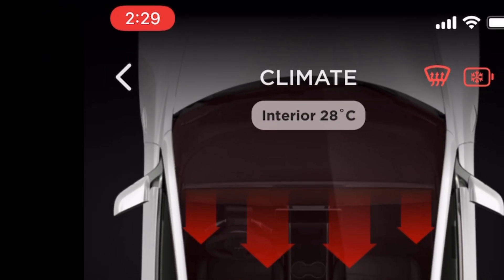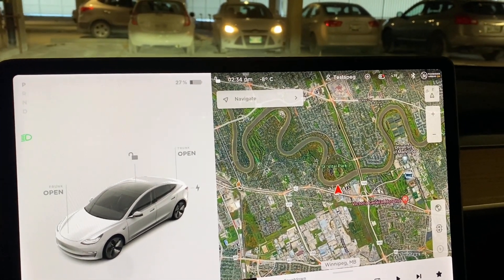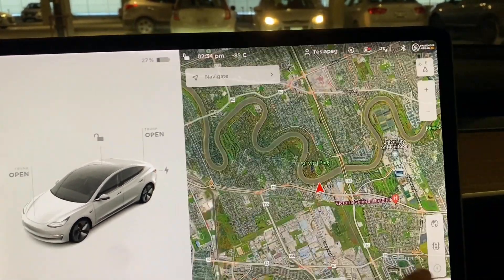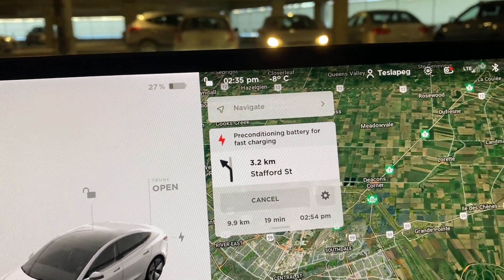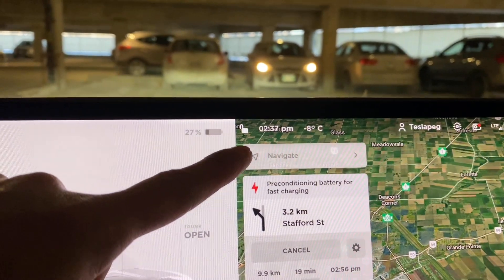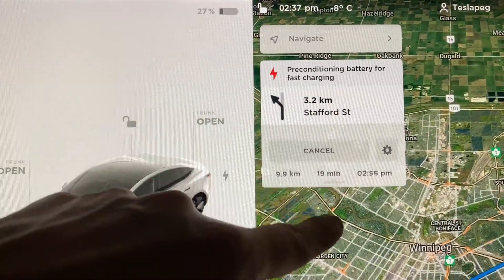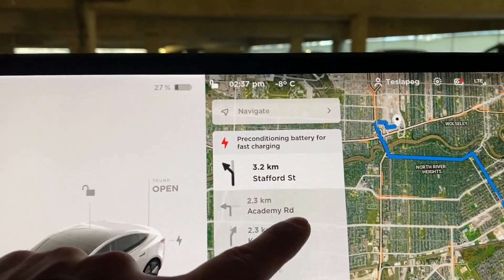We've been preconditioning the Tesla at maximum heat for almost 45 minutes, which should definitely make the battery warmer than yesterday. Right after I got into the car the snowflake sign went away. The battery shows 27 percent. I'm heading to the supercharger now. As I route to the supercharger, the battery heating symbol on the top right comes back on — navigating to a supercharger re-triggers preconditioning. It's 2:37 PM; the journey is about 19 minutes but might be a little longer due to rush hour. I'll be preconditioning the entire drive since my GPS is routed to the supercharger.